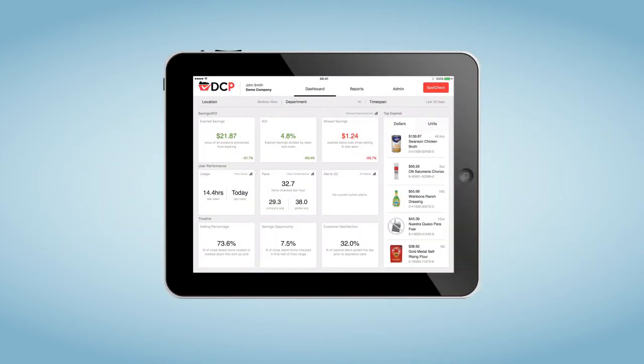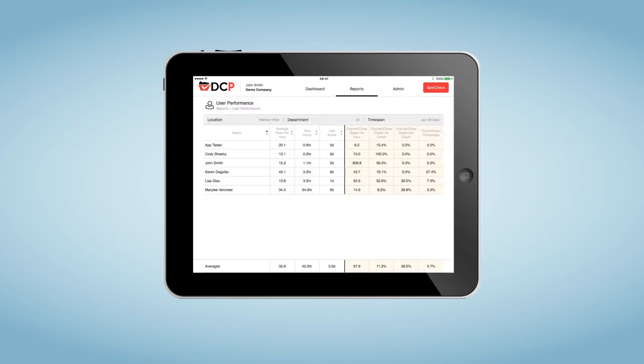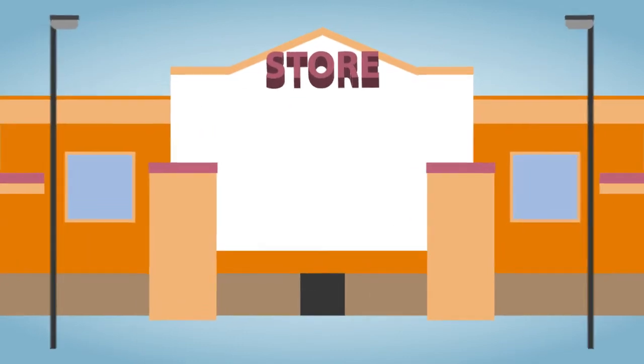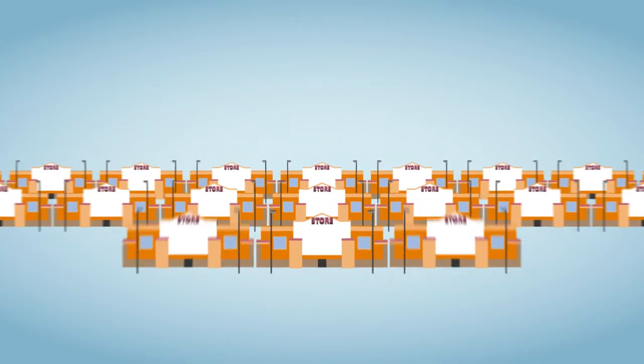As a manager, up-to-date analytics and progress reports on each of your stores can be seen from your desk or on the go — whether you own a single grocery store or a large retail chain with hundreds of grocery stores.